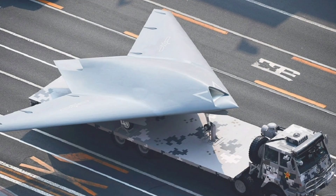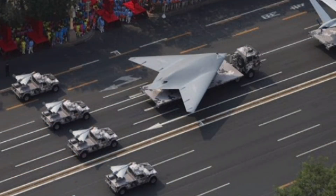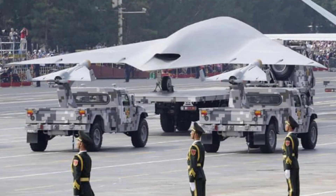So there you have it — the ultimate deep dive into the Hongdu GJ-11 Sharpsword, China's stealth drone powerhouse. We want to hear from you: what's your favorite feature? The flying wing stealth design, the internal weapons bays, or its loyal wingman potential? Is it a true rival to Western drones, or still in testing shadows? Drop your thoughts in the comments below, smash that like button, subscribe for more military breakdowns, share with your fellow defense enthusiasts, and hit the bell icon so you never miss an upload.